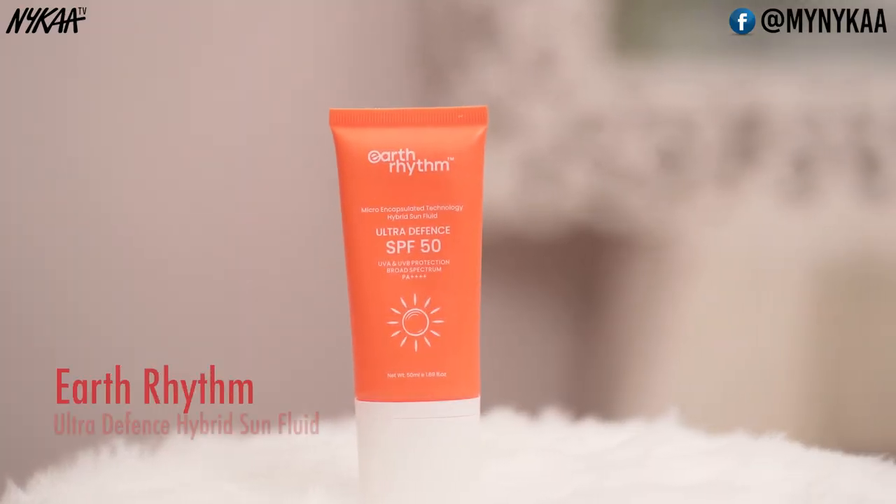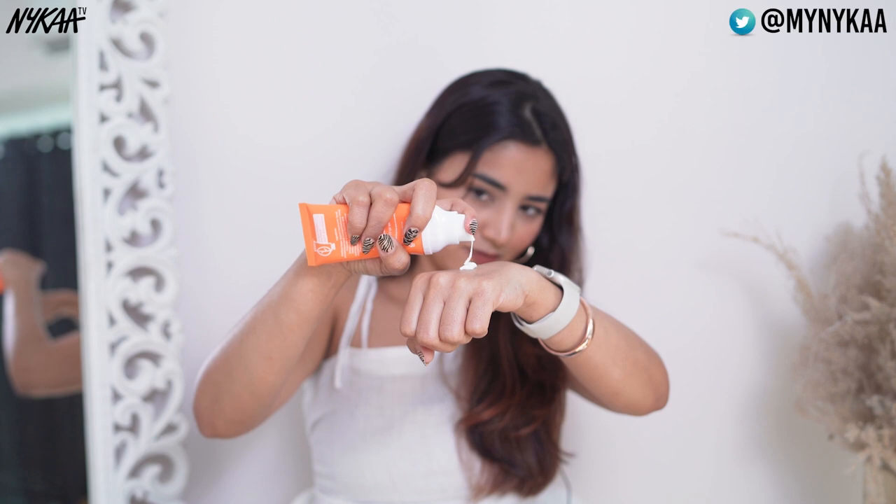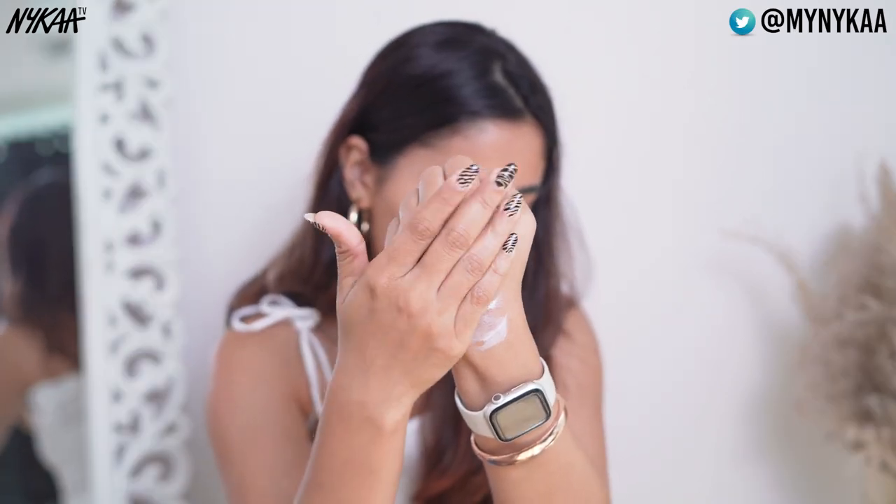Next is Earth Rhythm Ultra Defense Hybrid Sun Fluid SPF 50. The best thing is that it is not greasy and it is very hydrating. It keeps sun damage like tan, hyperpigmentation, and dark spots at bay. It also comes with a pump which is really convenient. Let me show you all the texture.